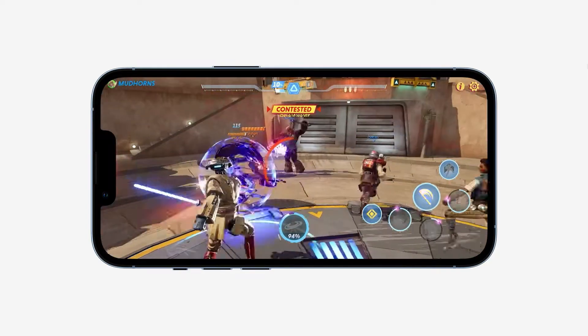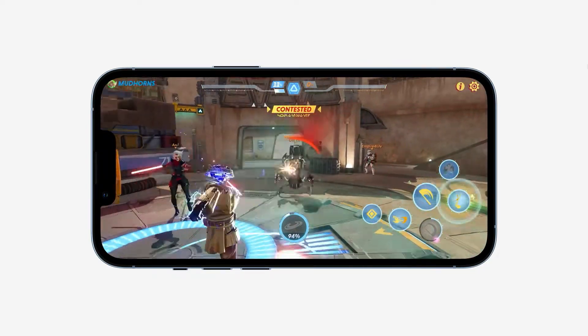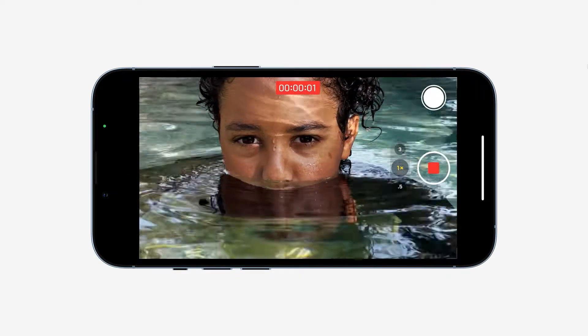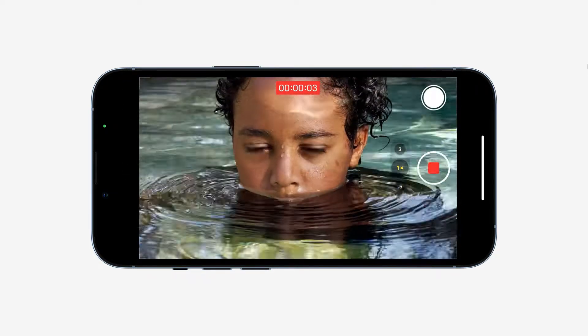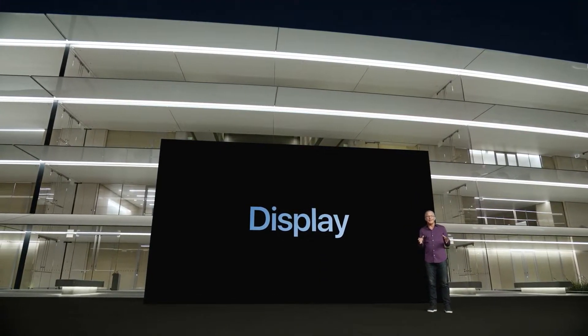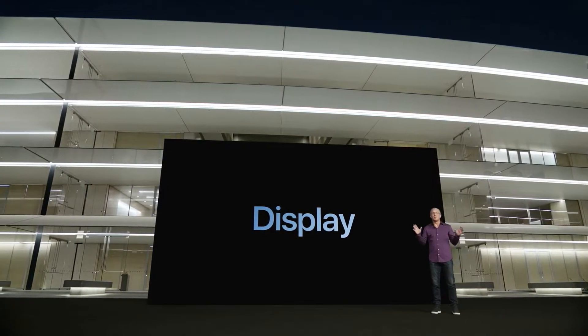Great for high-performance gaming and our most powerful camera features like Apple ProRAW and 4K Dolby Vision video. The A15 Bionic chip's new 5-core GPU and custom display engine combined with an amazing new display take the iPhone experience even further.